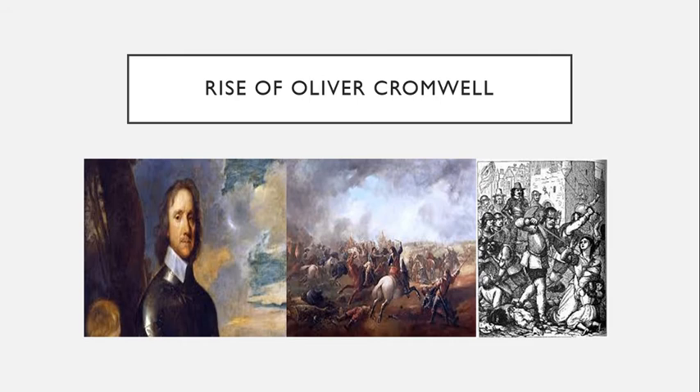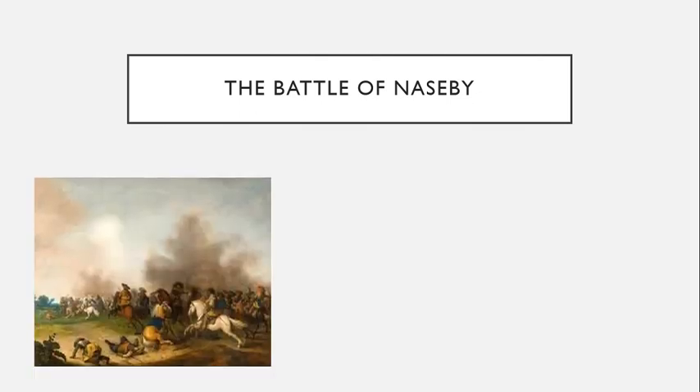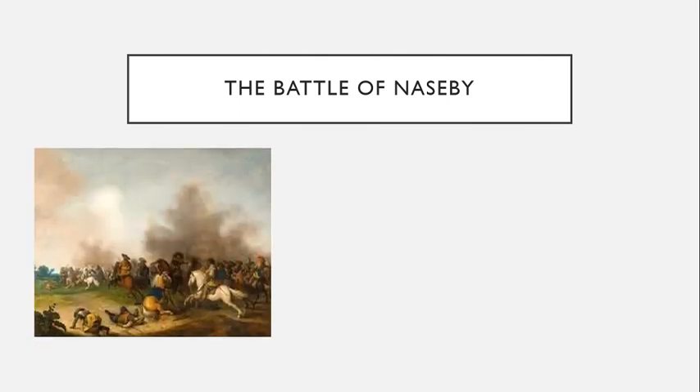By spring 1645, King Charles had still not learned his lesson and sent Prince Rupert to the west country to take some parliamentary garrisons. There he again met the New Model Army led by Fairfax and Cromwell. Rupert was outnumbered again with 8,000 men to the rebels' 13,500. Cromwell convinced Thomas Fairfax to give up the high ground for the purpose of luring Prince Rupert into making an attack against the well-trained parliamentary forces.